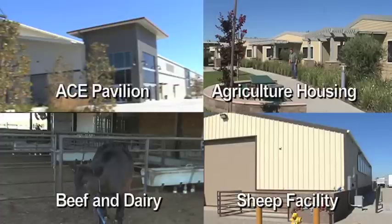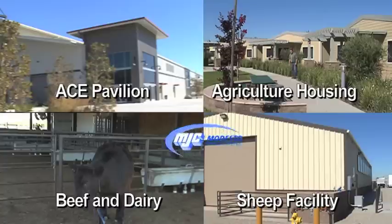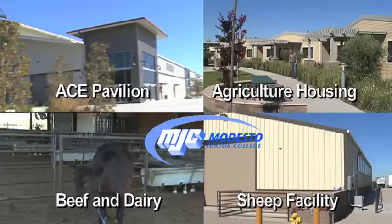It is going to add tremendously to the educational process and the agriculture division here at Modesto Junior College, and to the college and community as a whole.